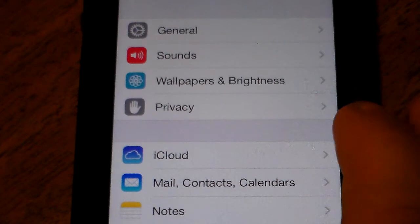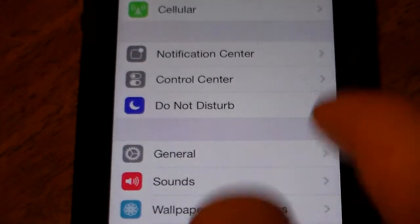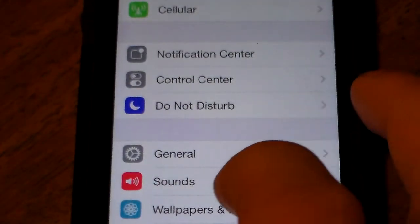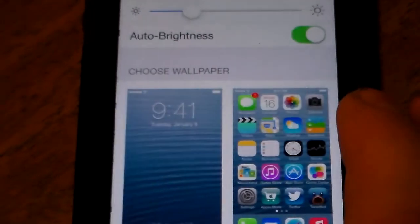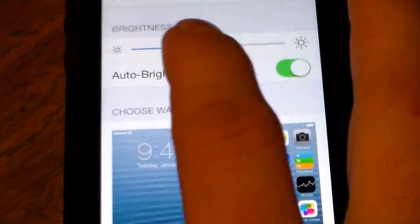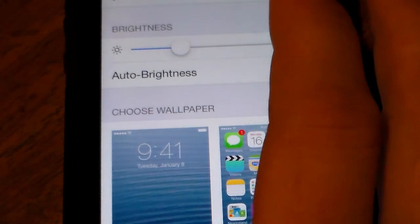But I'm going to show you a quick way how to fix that. You just go into your settings, go to Wallpaper and Brightness, click that, and you can adjust this little bar right here to adjust the brightness. I keep mine right about there and it's helped a lot.